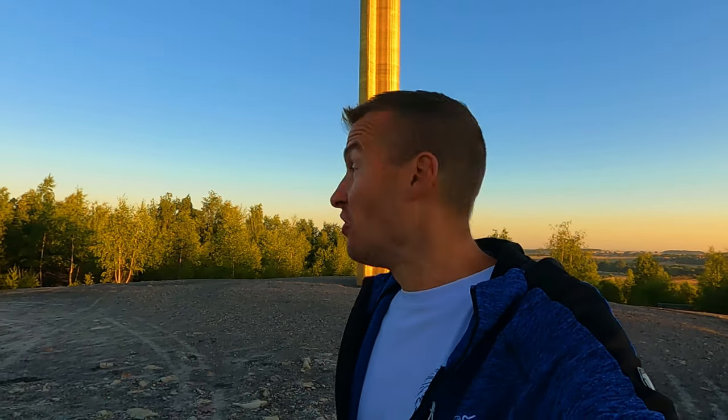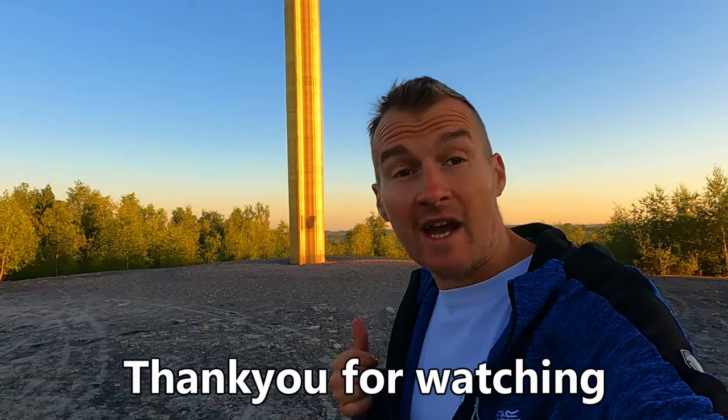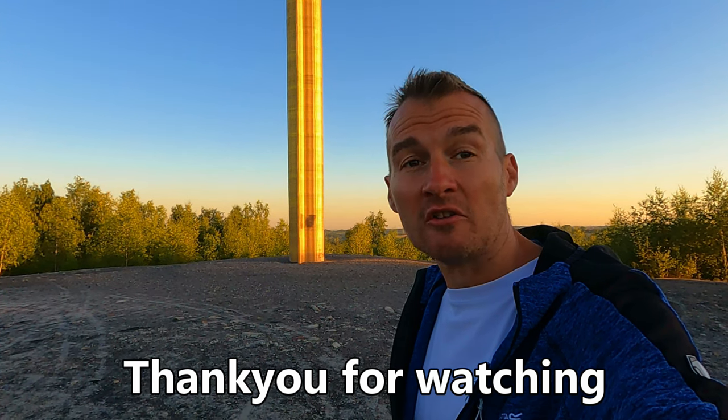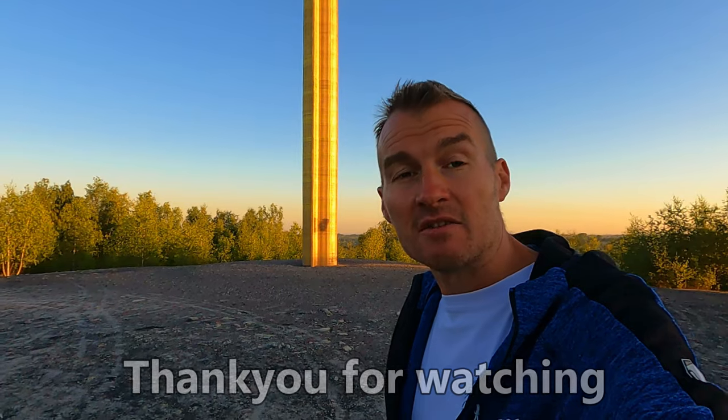I do hope you've enjoyed this short video taking a look at this sculpture that dominates the centre of the former Paulie Hall Colliery, now a country park. I'm going to get myself back down to the boat, carry on our journey, and hopefully find some more things to show you. From me at Paulie Hall Colliery Country Park — like, subscribe, please do comment below. See you in the next one, bye!